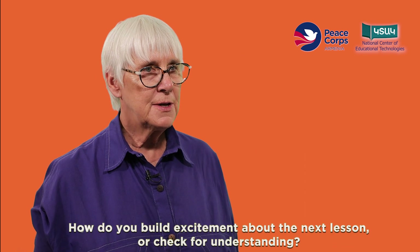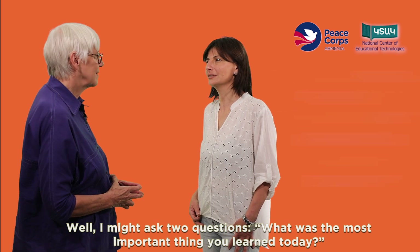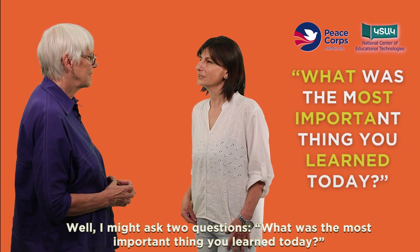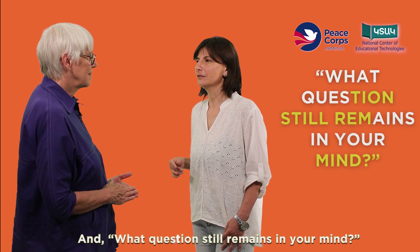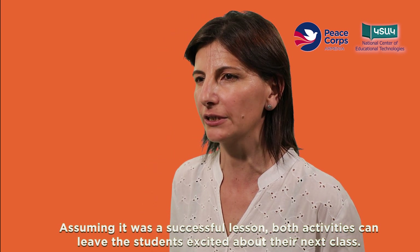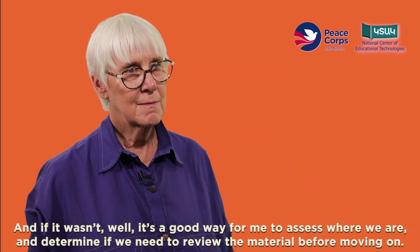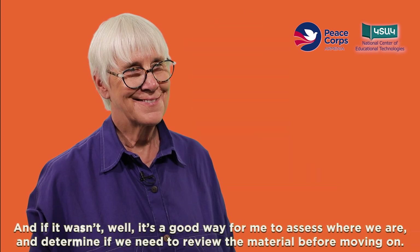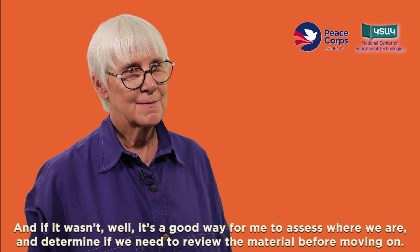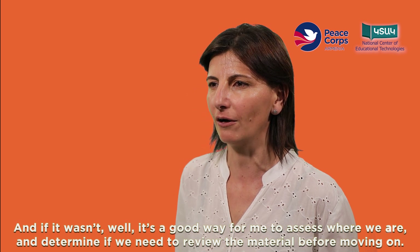How do you build excitement about the next lesson or check for understanding? I might ask two questions: what was the most important thing you learned today, and what questions still remain in your mind? Assuming it was a successful lesson, both activities can leave students excited about their next class. And if it wasn't, it's a good way for me to assess where we are and determine if we need to review the material before moving on.